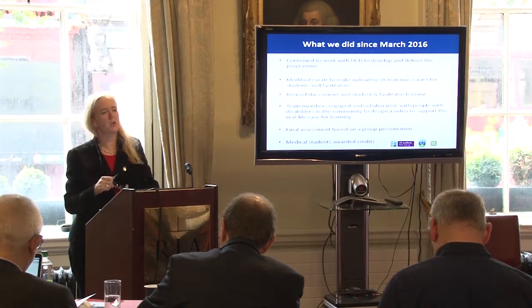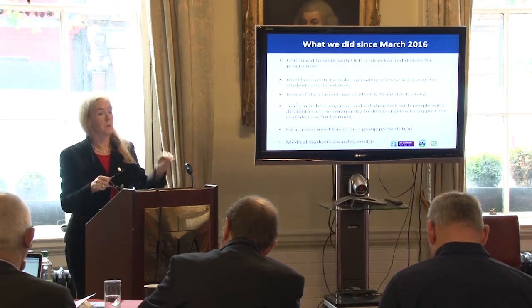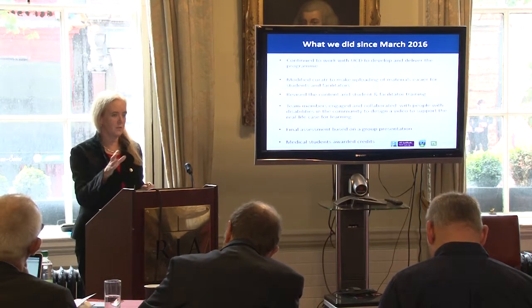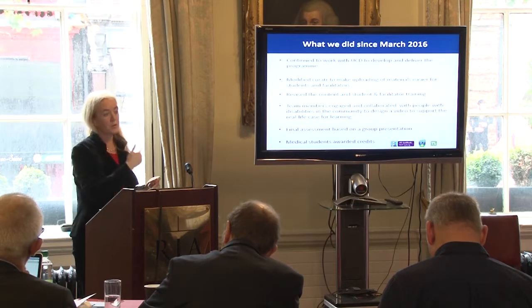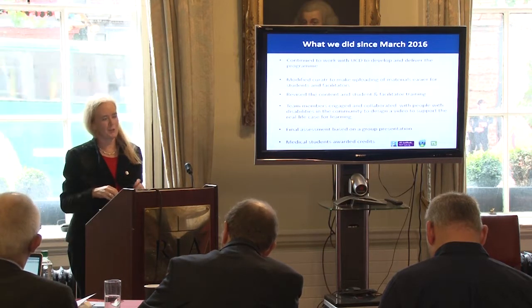At the end, students have to do a group presentation based on the principles they've covered and received feedback on each week. They have a choice — they can upload it as a video they've created together, or do it as a voiceover with PowerPoints, whichever way they choose. We're expectantly waiting to see what we actually get from the students.